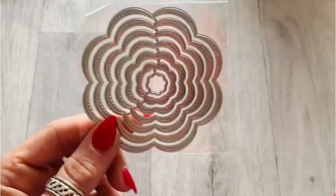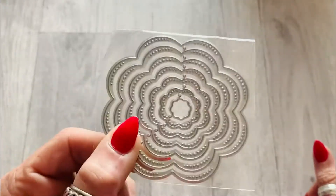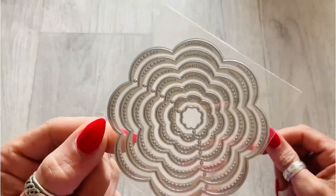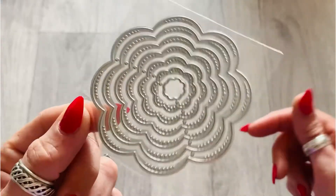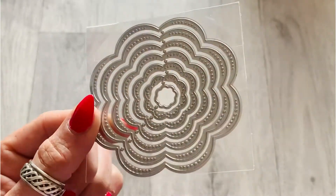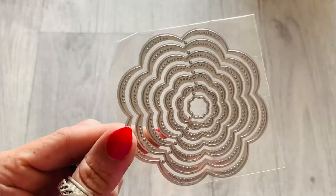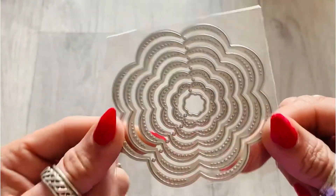First off, I finally got hold of this die. I have wanted this die for so long. Anna from Ephemeris 32 uses this a lot and it's just so pretty. A lot of other crafters use it as well, and every time I've tried to get it it's always been out of stock. Every time I've seen it on AliExpress, this one is never in stock — so I finally got it.